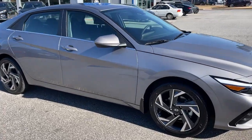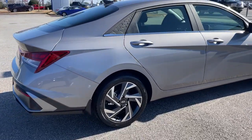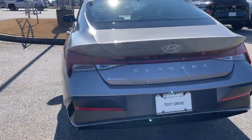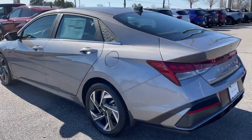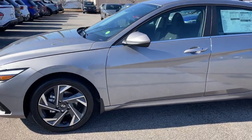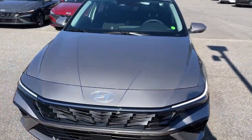Get acquainted with the 2024 Hyundai Elantra. This energetic and feature-packed Elantra delivers the style and convenience you need to make driving a soothing part of your busy day. From its sculpted modern looks to its refined ride and tech-savvy approach to safety and infotainment, this compact sedan represents an exceptional value.